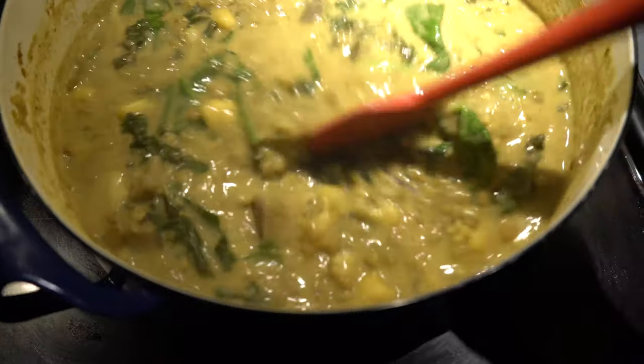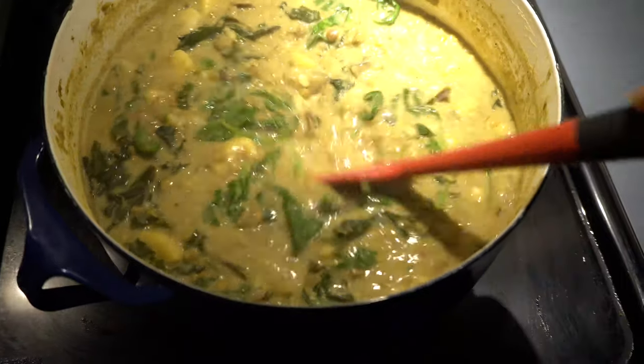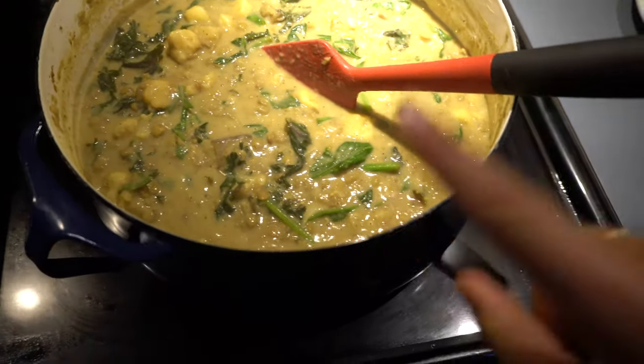This green curry recipe is not coming for a while, but I do have other curries on the blog which I'll link down below — including another green curry with tofu which is awesome.